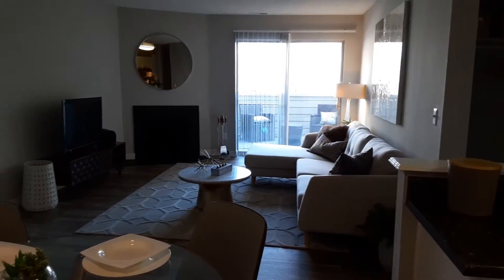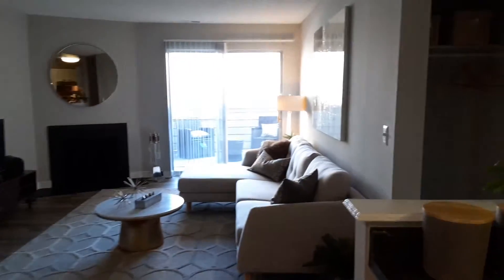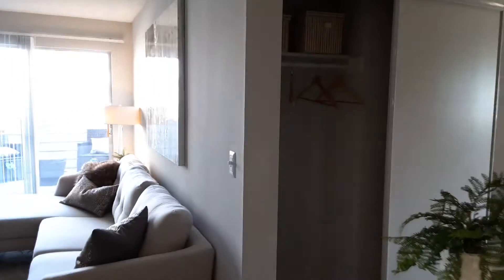A nice open floor plan. In the hallway, we do have our coat closet.